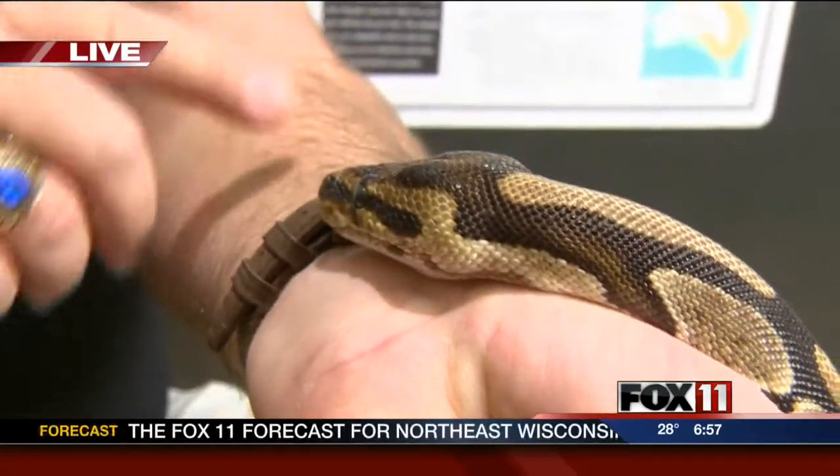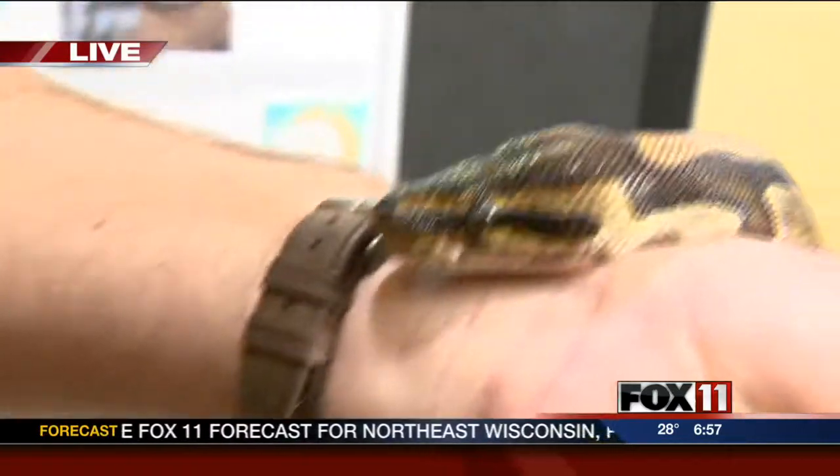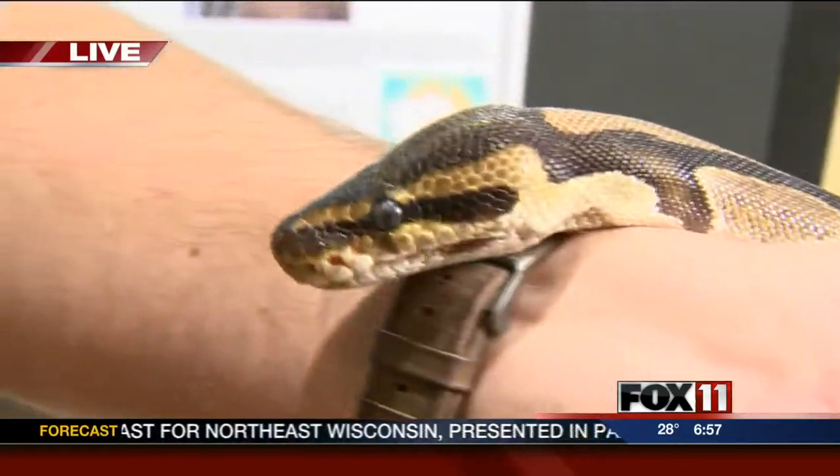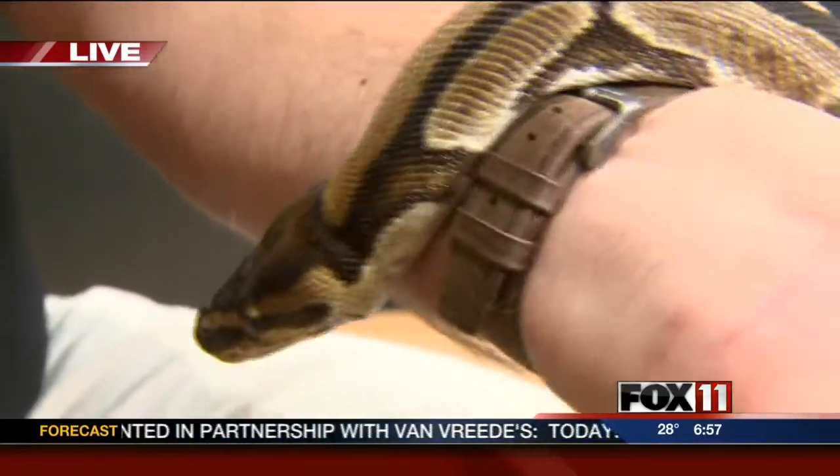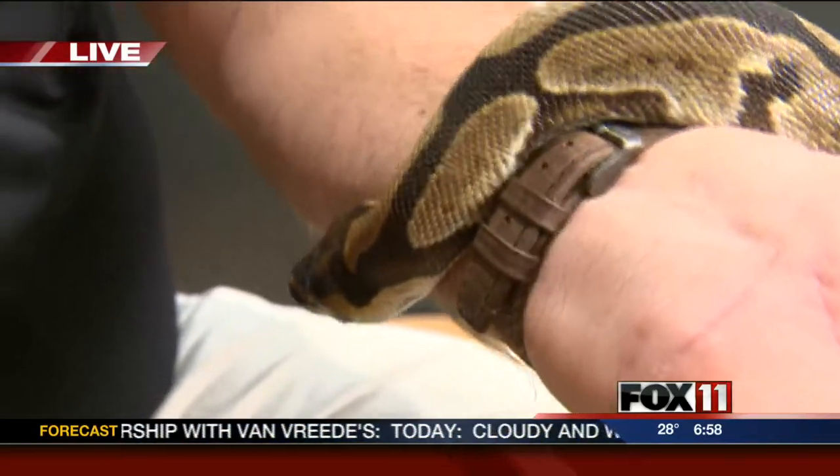He's testing and checking everything out, and you can see that little tongue sticking out. His tongue is pink. Most snakes' tongues can be either pink or blue, but most of them are black.